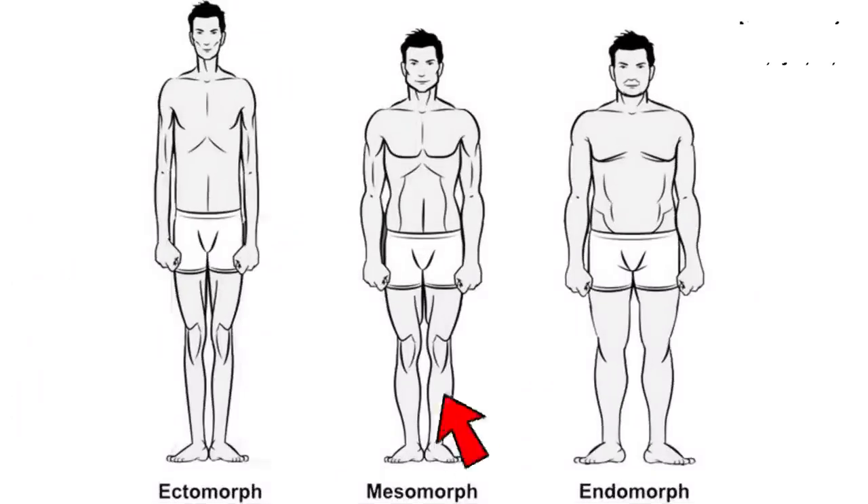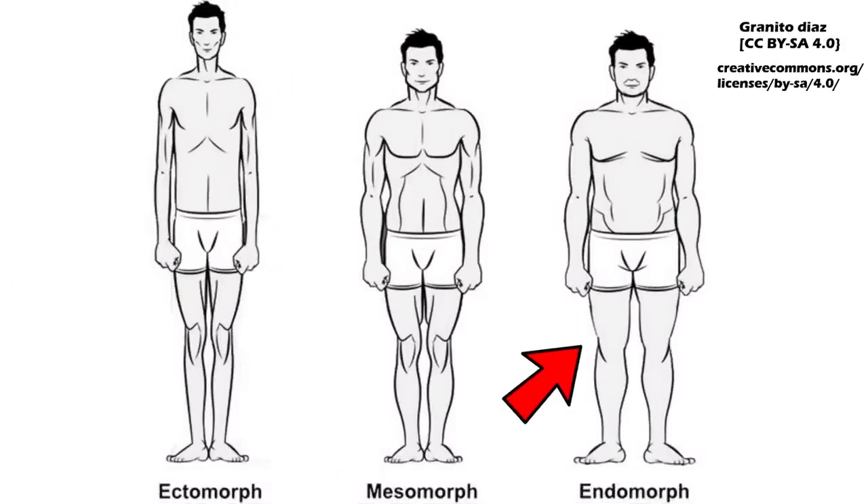The next is an endomorph — easy to gain fat, likely born with double or triple the fat cells of the average person. More fat cells means more hunger. Your body wants to be bigger. They're more likely to become obese, morbidly obese, or frankly just very fat.